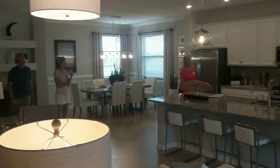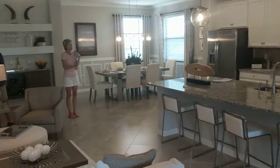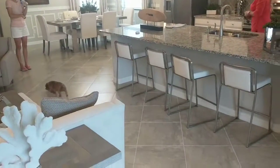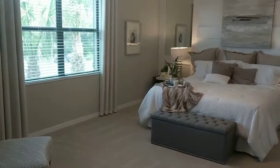All right, so this is the upstairs coach home. This is the new version of what's being offered in Lakewood National. These upstairs and downstairs coach homes really pop — they're beautiful. You can kind of see how this is all situated.